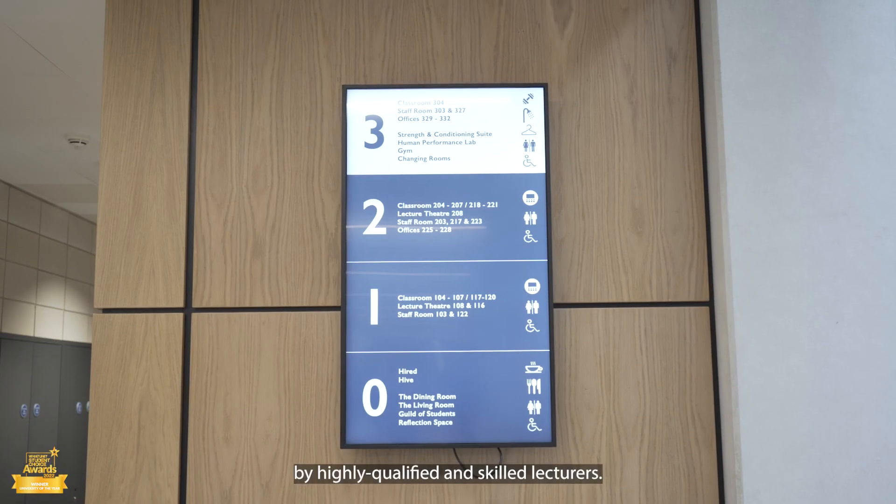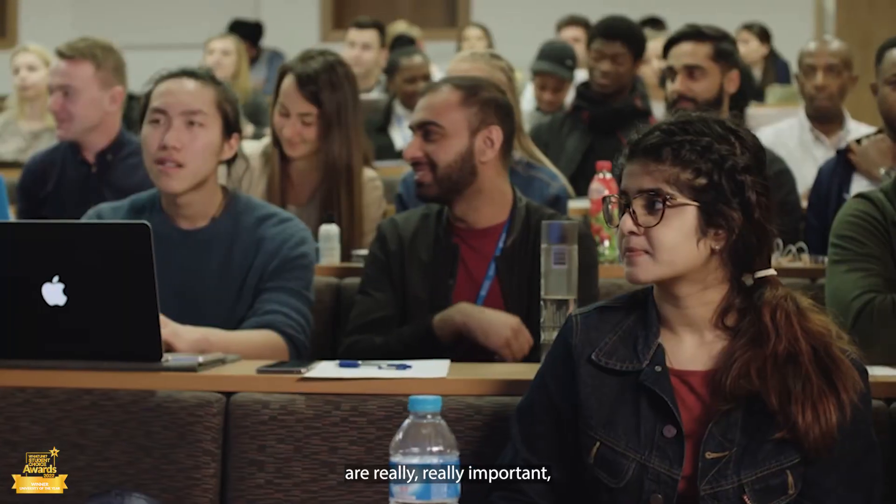All our classes will be taught by highly qualified and skilled lecturers. The students are at the heart of this Sixth Form offer, and whilst their academic programmes are really important,